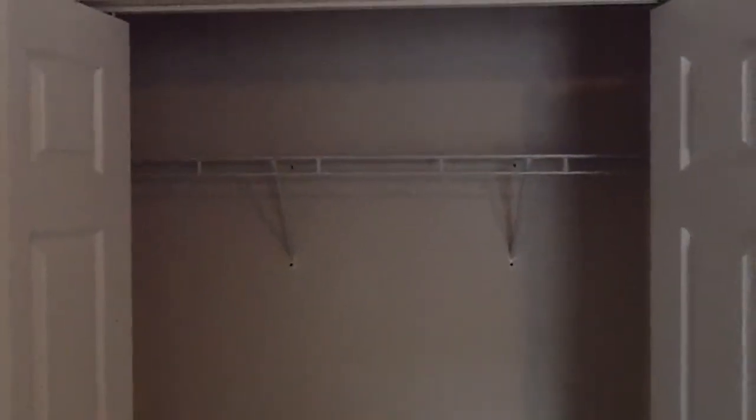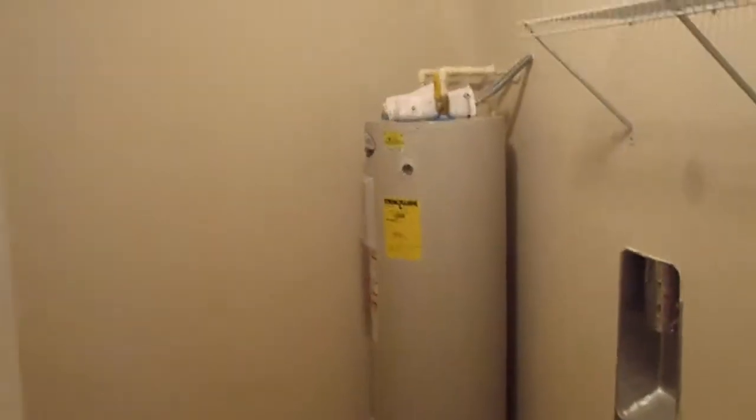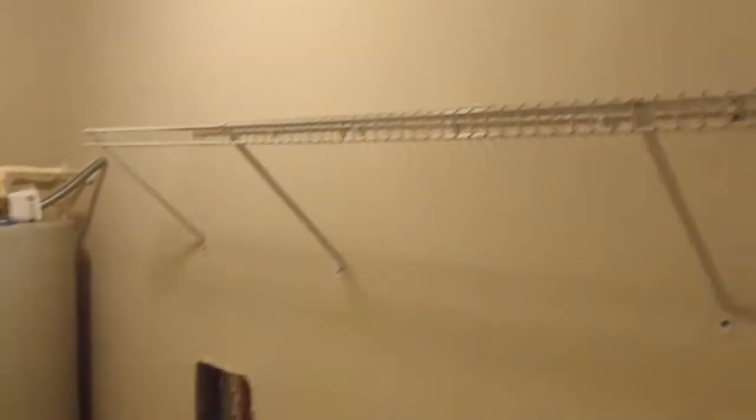All of our closets have wire shelving in them. Moving on to the utility room, we have a full-size 40-gallon water heater, hookups for washer and dryer, and another wire storage shelf to hang up clothes when they come out of the dryer or for additional storage.